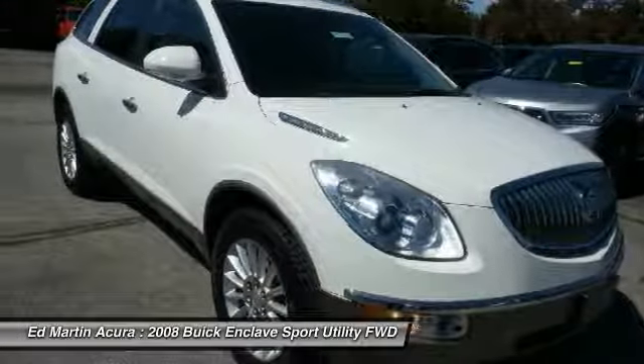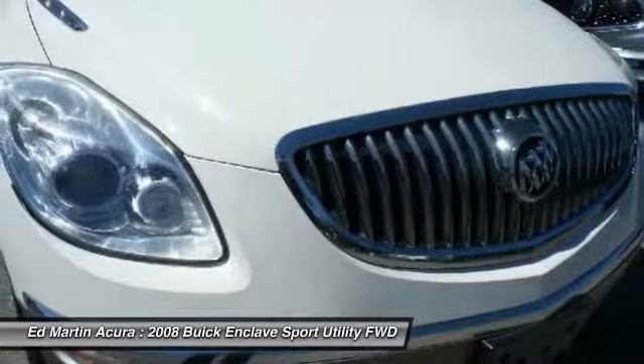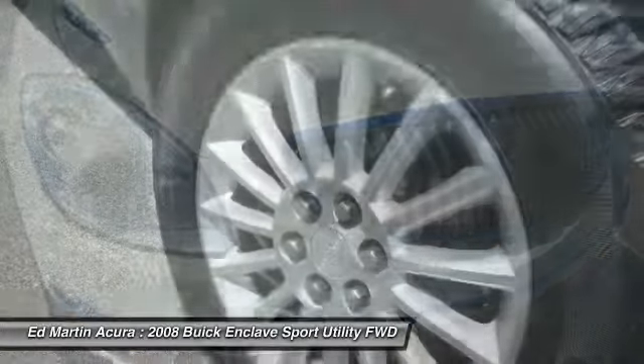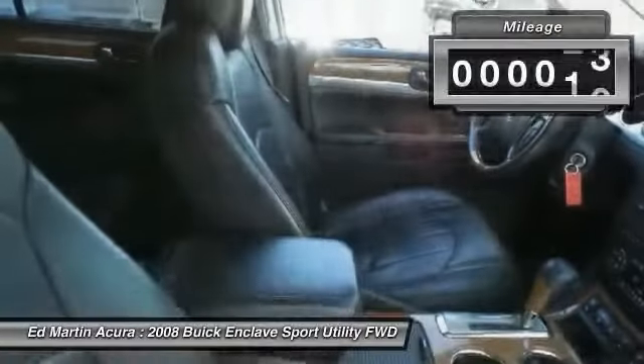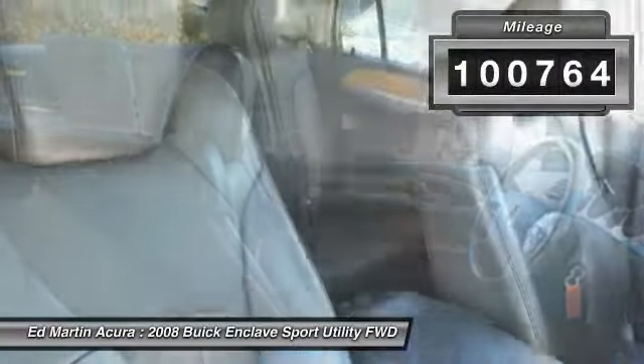Not only is it roomy and stylish, but Buick really did its homework on this vehicle. They did not cut any corners. This vehicle has less than 105,000 miles.